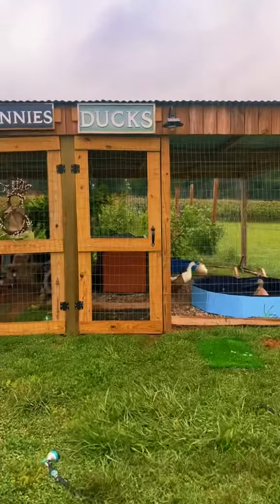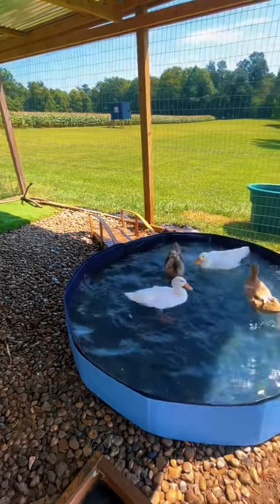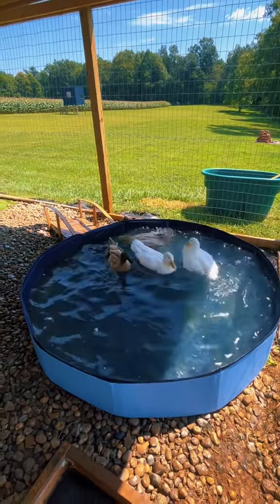Hi friends, let's take a tour of the quack shack. The first thing that you'll notice is the smooth creek rock. This helps keep everything mud free.